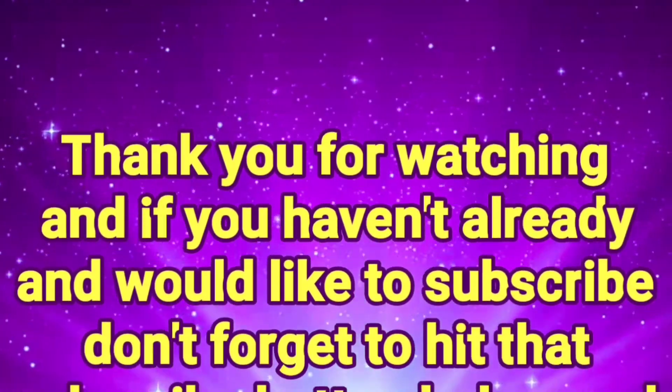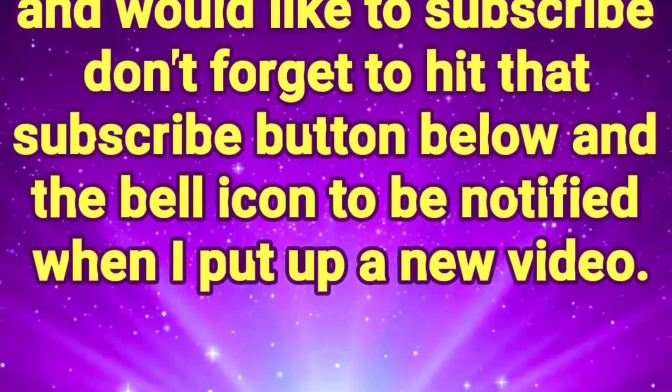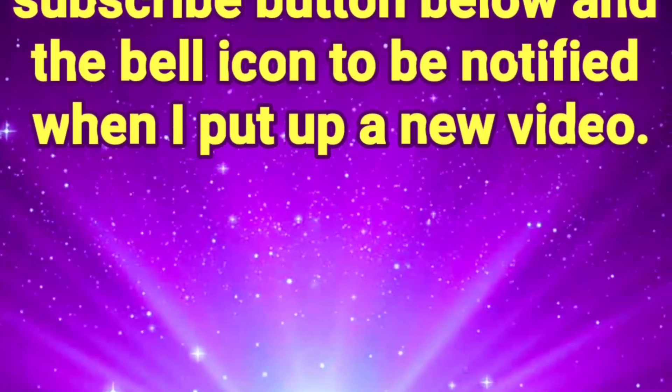Thank you for watching, and if you haven't already and would like to subscribe, don't forget to hit that subscribe button below and the bell icon to be notified when I put up a new video.